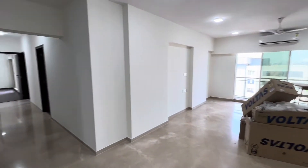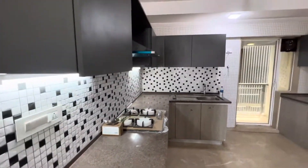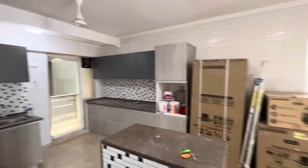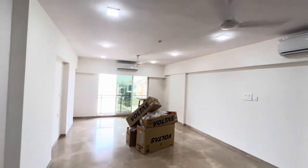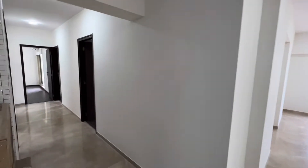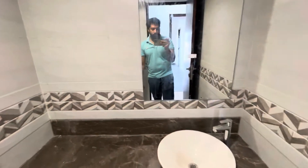The best part is that this is an open kitchen. You have a nice modular kitchen. You have a fridge, washing machine, and microwave. Apart from that, you also have your common washroom — that's your common washroom right there.